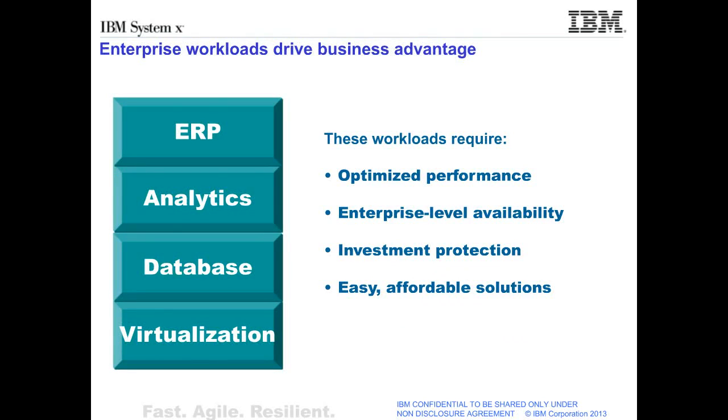Enterprise workloads drive business advantage. Specifically, enterprise resource planning, analytics, and database workloads in virtualized environments drive business advantage. All of these workloads require optimized performance, enterprise-level availability, investment protection, and easy, affordable solutions.